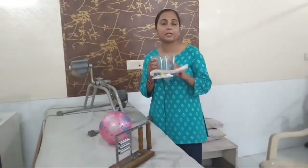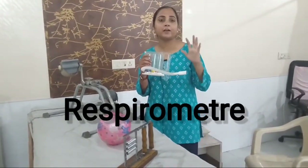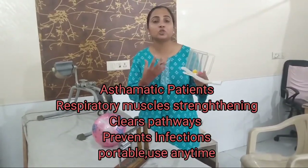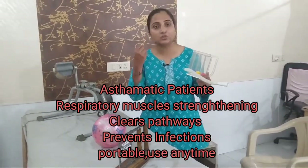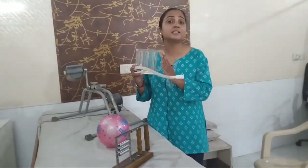The second thing is the Respirometer. In hospitals, we are given this device. People have made routines to exercise at home, and we can use these small things. If you have asthma or problems with your lungs, or your respiratory muscles are weak, we need to keep them strong. Get your parents and grandparents to use it.